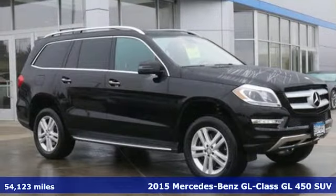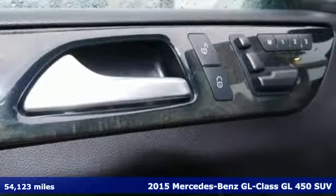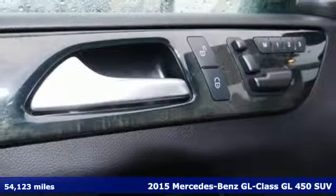Here's a 2015 Mercedes-Benz GL-Class. To get the best, get a Mercedes-Benz.